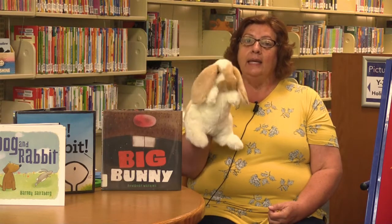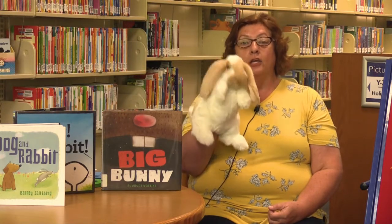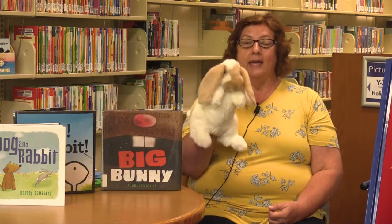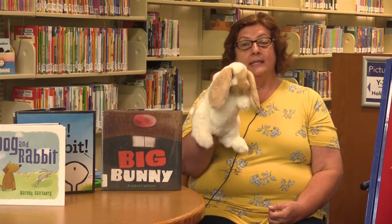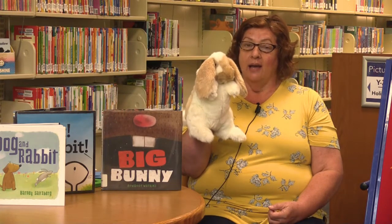A, B, C, D, E, F, G, H, I, J, K, L, M, N, O, P, Q, R, S, T, U, V, W, X, Y, and Z. Now we've said our ABCs. Next time won't you sing with me? Yay, good job.